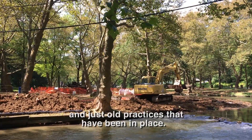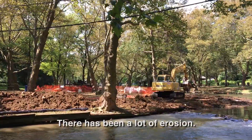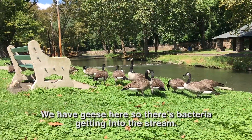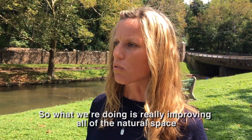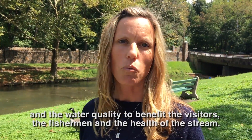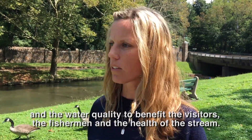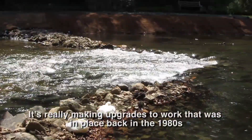Old practices have been in place, there's been a lot of erosion, and there are geese here so there's bacteria getting into the stream. What we're doing is really improving all of the natural space and the water quality to benefit the visitors, the fishermen, and the health of the stream.